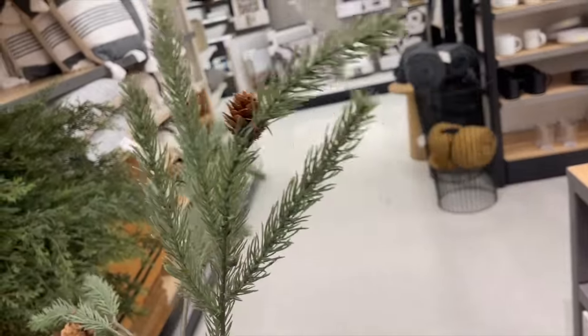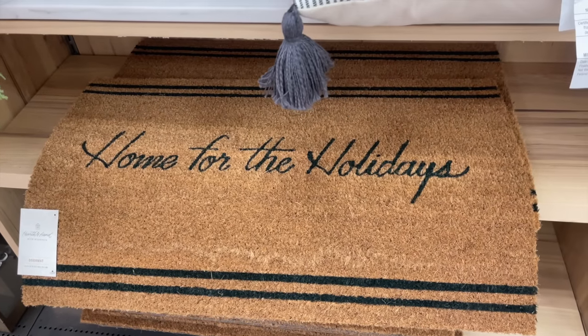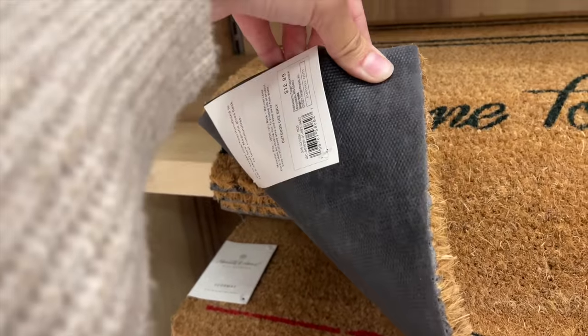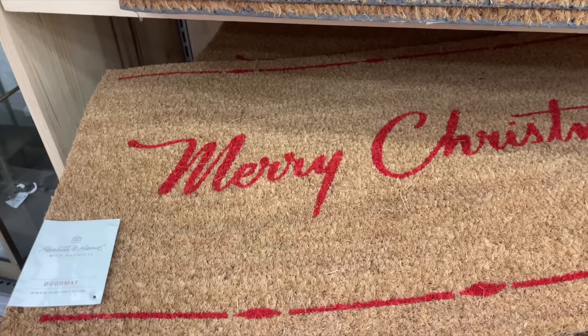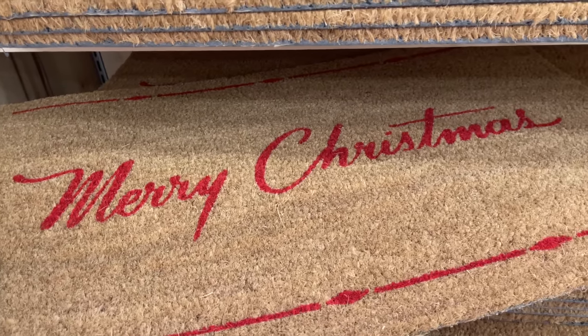Fair warning: the spruce and pine cone stem was the most sparse, so you'll probably need more than two stems to fill a vase — but I love the little pine cones. They also had two doormats: a green one that says 'Home for the Holidays' and a red one that says 'Merry Christmas,' both $12.99.